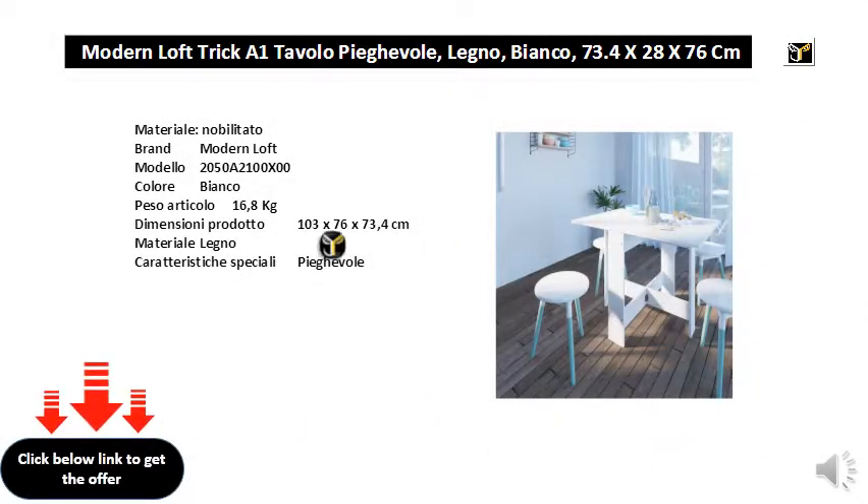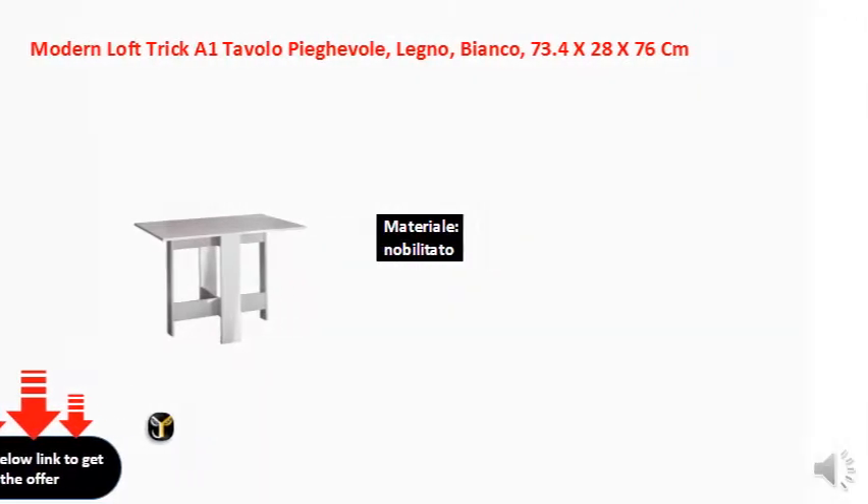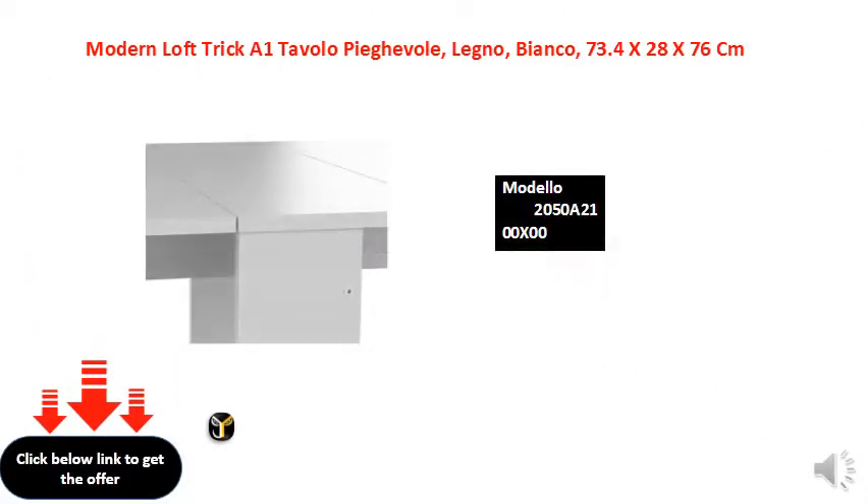Material. Innoble Brand Modern Loft Template 2058-2100X00, colored white, item weight 16.8kg, product dimensions 103x76x73.4cm. Special features: Folding.